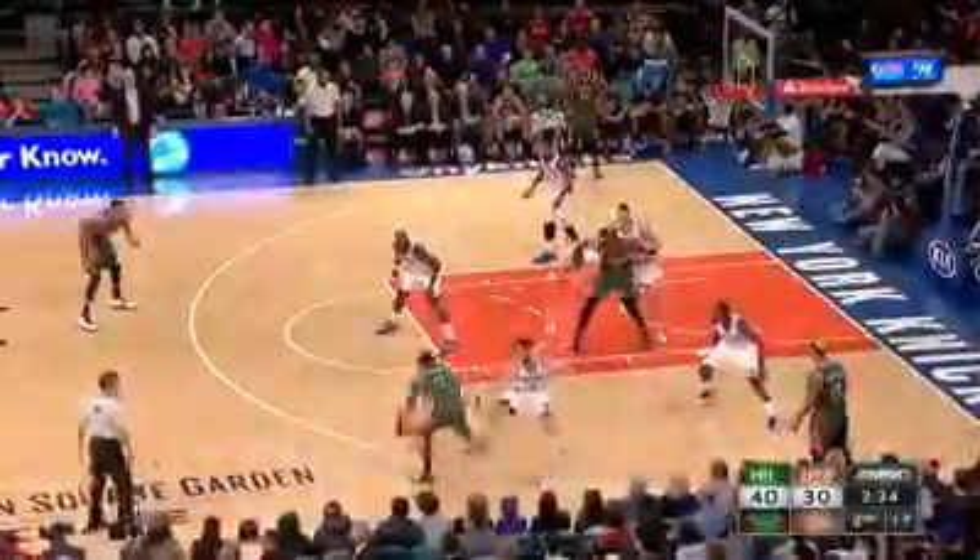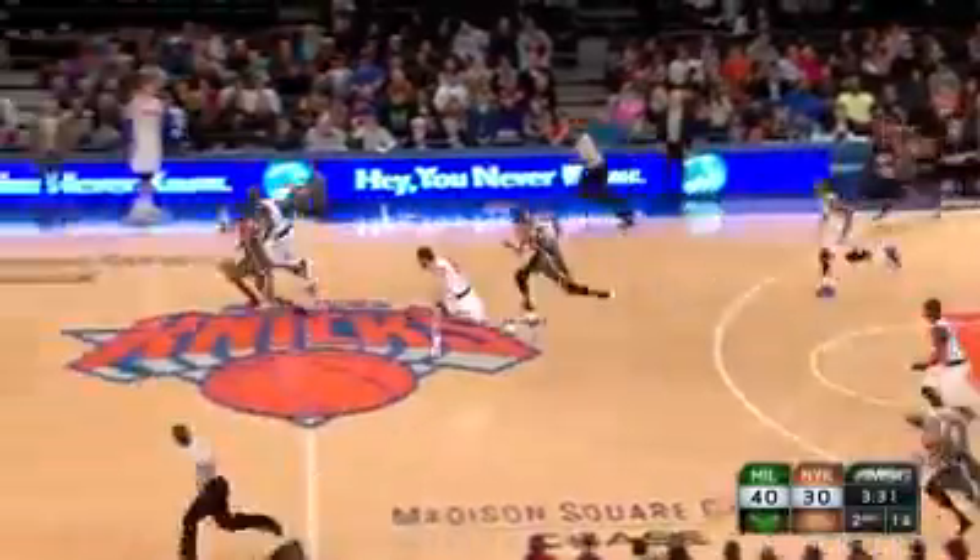One, two, three — oh, he's on the way. He's behind his back, yeah! He throws it down and that takes the crowd. Impressive play from Princey Aston.